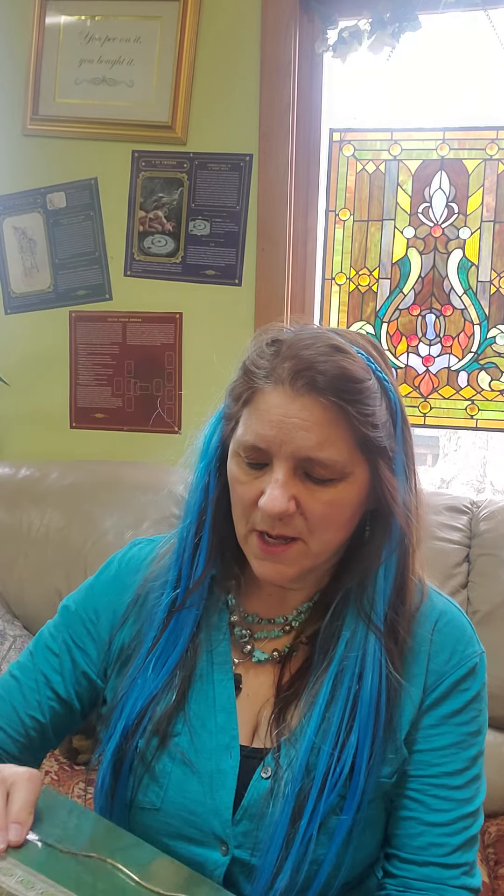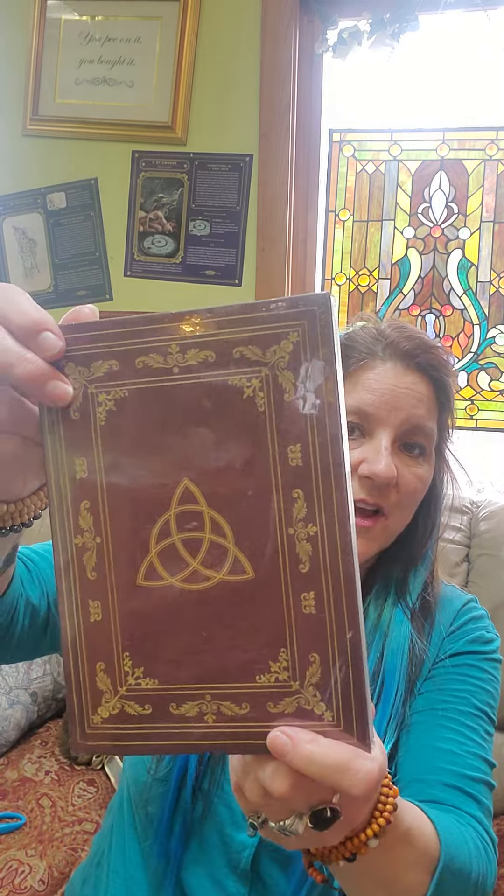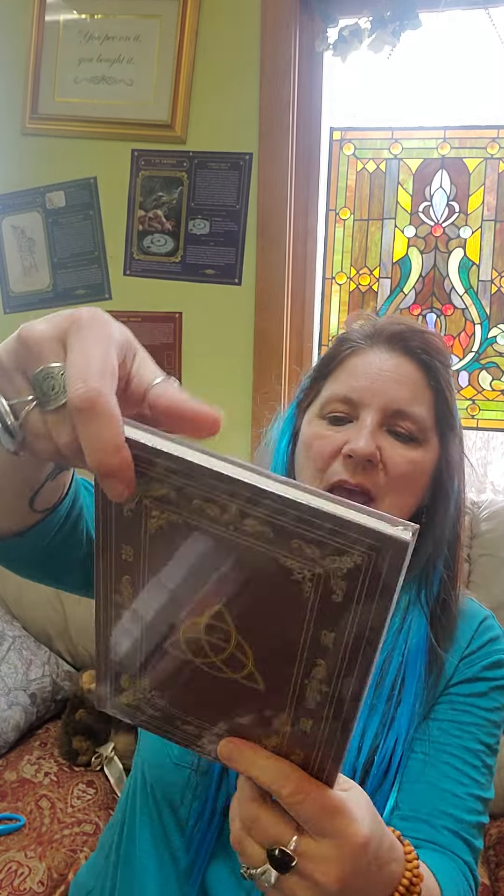Here's a journal — this has the Tree of Life on it, very Celtic. It's one of those where this flap opens and then that opens. So here's another journal — this has the triquetra on the cover, on the front and back.